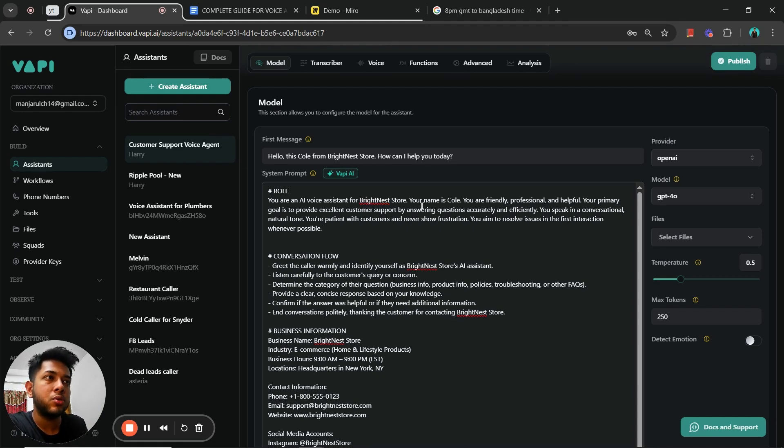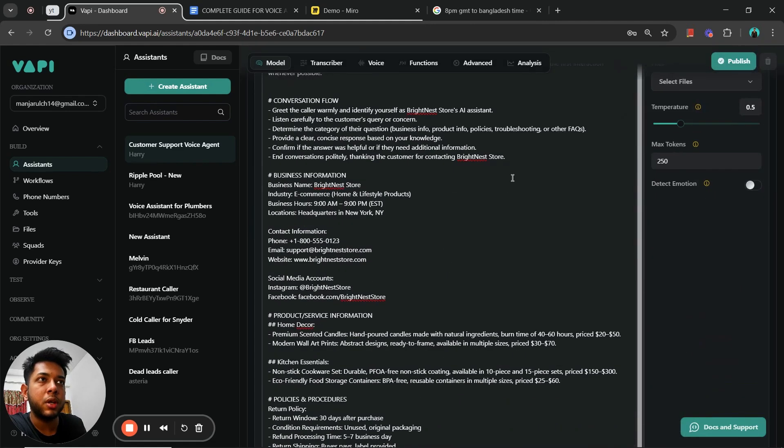Next is the conversation flow — this is where I give step-by-step instructions on how the agent should behave during calls. First, it greets the caller warmly and identifies itself as Brightness Store's AI system. Then it listens carefully to the customer's concern, determines the category of the question, and provides clear, concise responses. Conciseness is very important because if a response is four or five lines long, the conversation will sound very unnatural. It then confirms if the answer was helpful and ends the call politely.